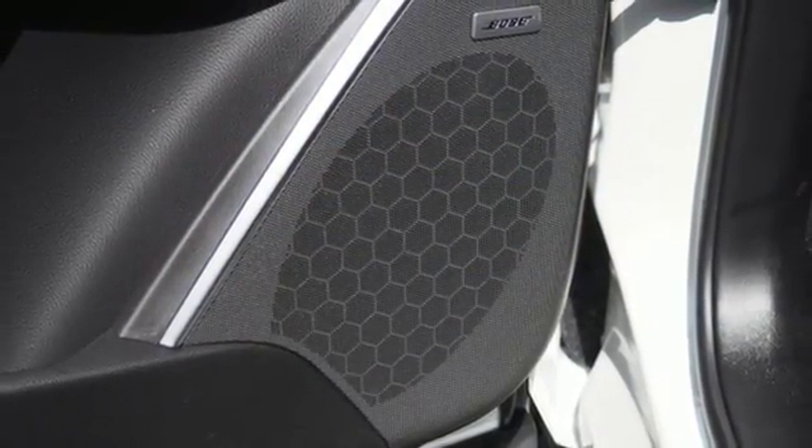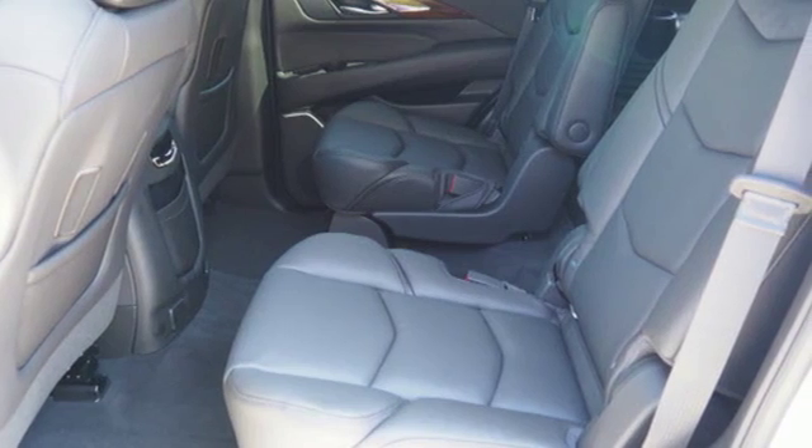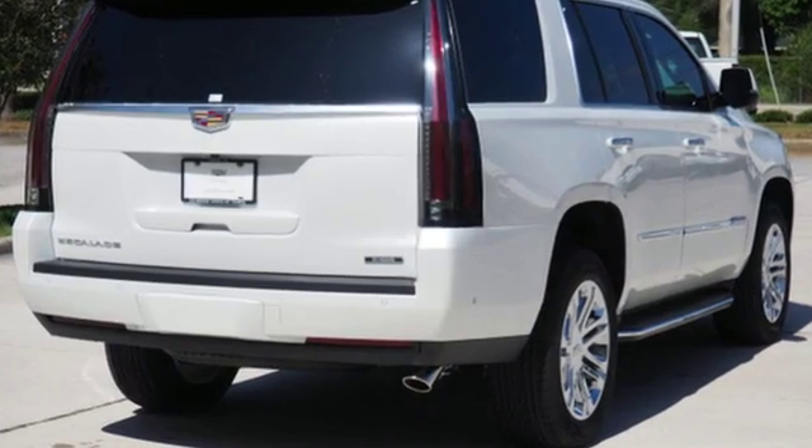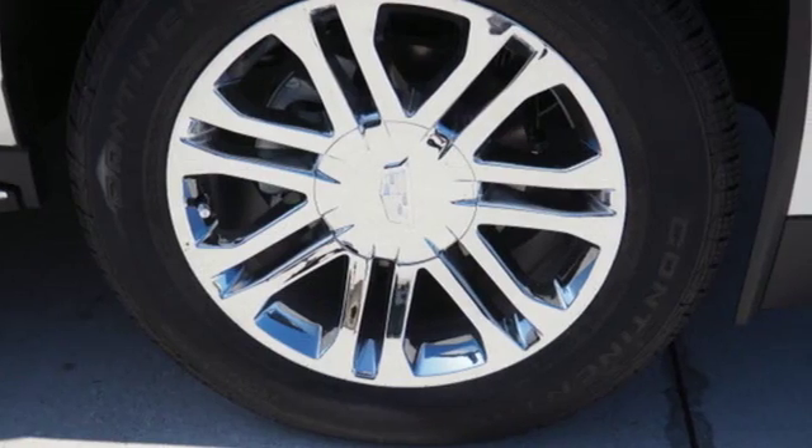Bluetooth wireless audio streaming, OnStar 4G LTE Wi-Fi hotspot, heated steering wheel, auto-dimming rear-view mirror, and heated and ventilated leather bucket seats.